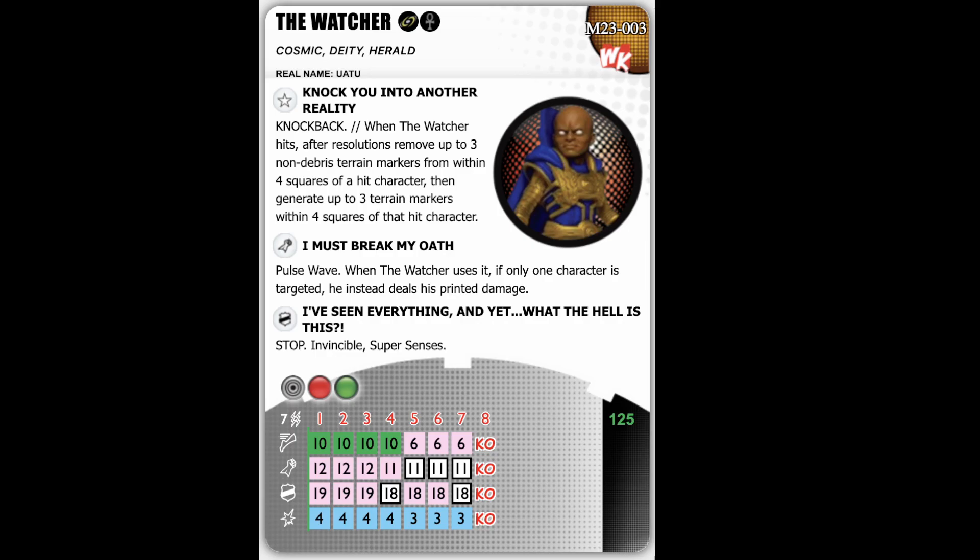So the Watcher has Mystics and the Cosmic Team ability. The set number is M23-003 for everyone keeping track at home. And he's got some keywords: Cosmic, Deity, and Herald. And his real name is Uatu, as promised.